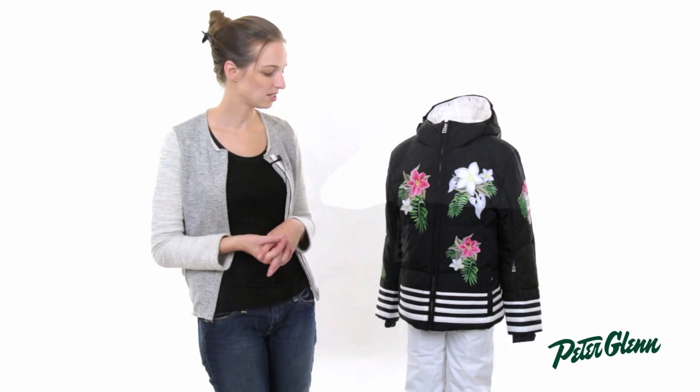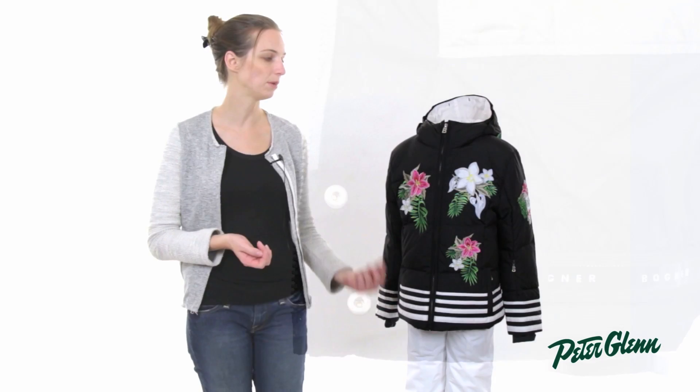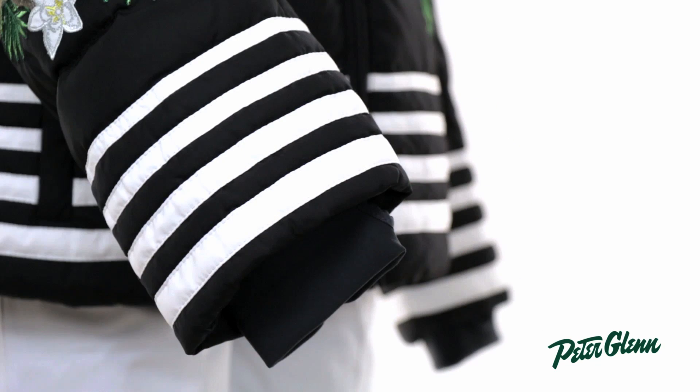There are pockets on this jacket at the waist as well as on the sleeve and one on the inside, so there's lots of places for her stuff and her snacks. There's also a powder skirt to prevent snow and cold air from coming up inside the jacket and there are inner wrist gaiters with holes to keep snow and cold air out of the sleeve.